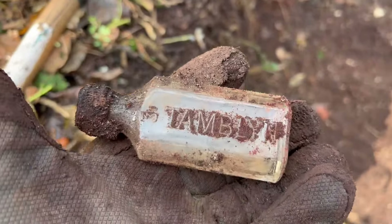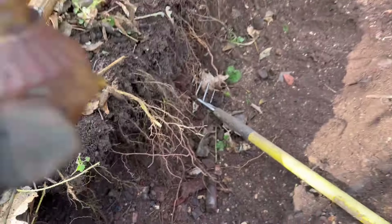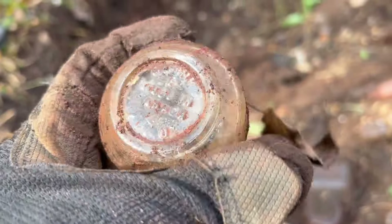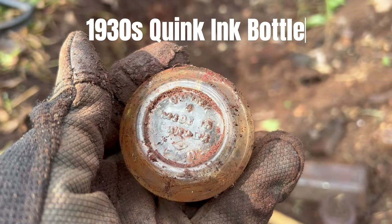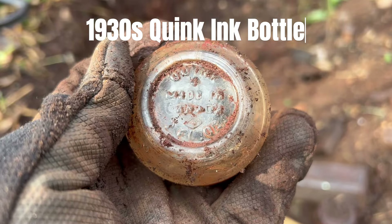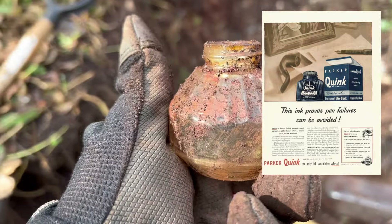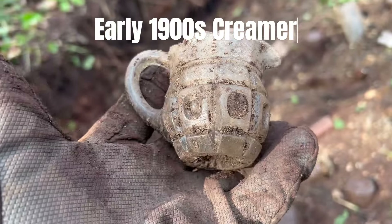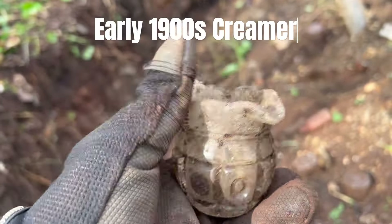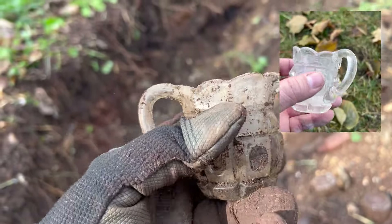I found a Tamblin bottle — nothing too exciting. Found a Sloan's Liniment — nothing too exciting. I'm assuming this is ink, I can't really read the bottom — Quink or something like that. I think that's an ink bottle, a nice-looking, different one. And then check this out — look at that everybody! Now that has got some age to it. Wow! What would go in there — cream, a little creamer, maybe some syrup?